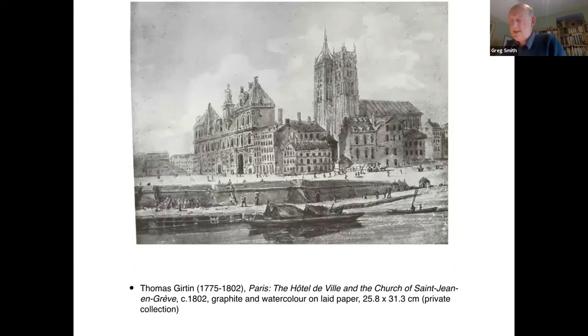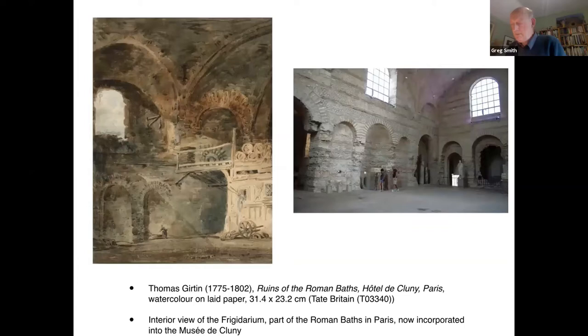One view shows the Church of Saint-Jean-en-Grève behind the Hôtel de Ville — demolished between 1797 and 1800 — meaning Girtin's image could not have been based on an on-the-spot sketch. Alerted to this, I began to examine a troubling work: a view of the Frigidarium, part of the Roman baths in Paris, now incorporated into the Musée de Cluny. Standing in the impressive interior, it is readily apparent that Girtin has so misrepresented the space as to suggest he had not actually visited the site. The awkward way the blind arch has been turned at an angle is particularly confusing, and the connection between the vaults and the rest of the structure has been fudged by an artist obviously confused by his source material.